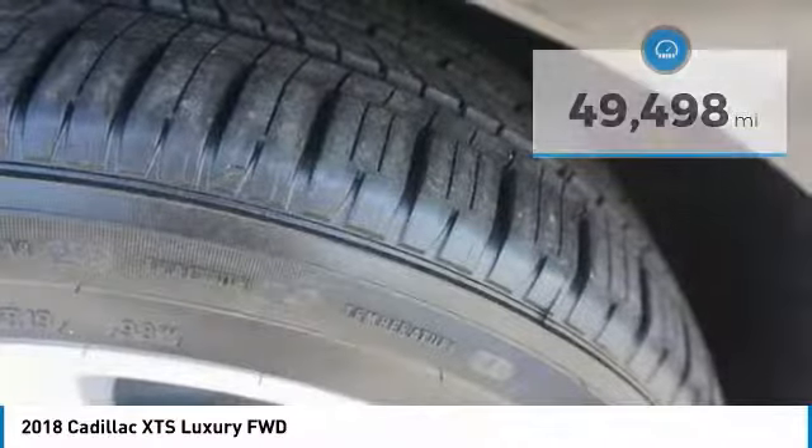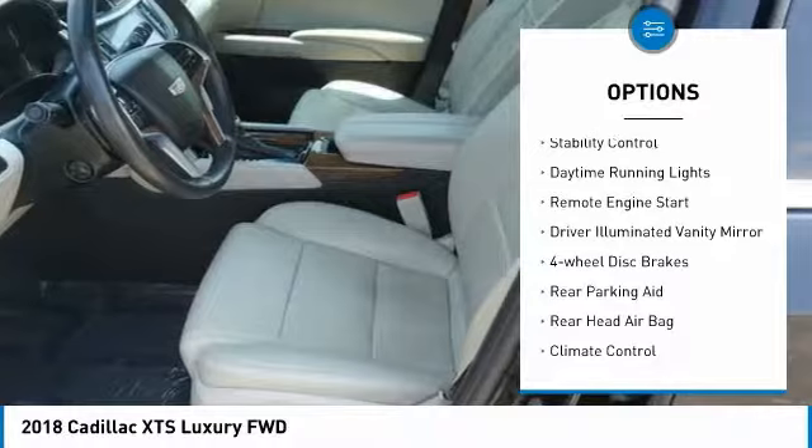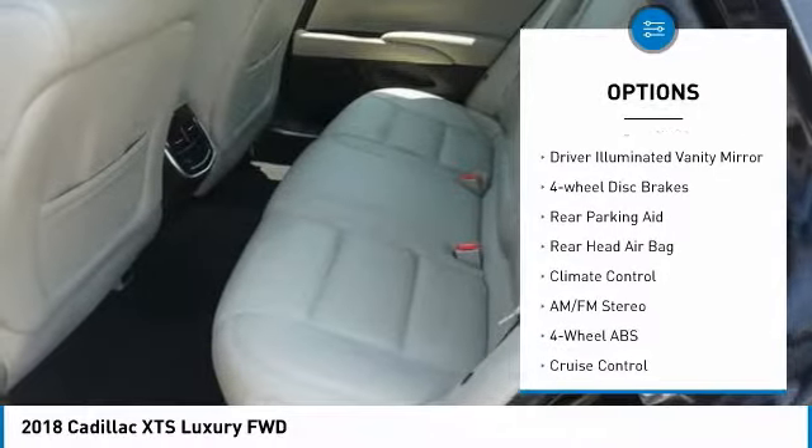Here are some of this vehicle's great options: heated mirrors, aluminum wheels, alarm, traction control, stability control, daytime running lights.